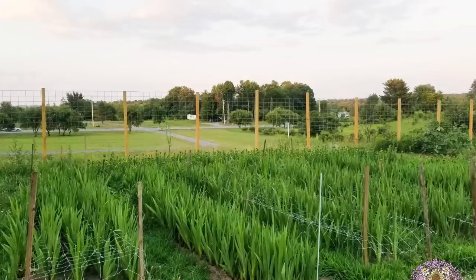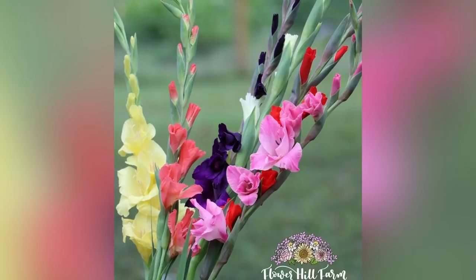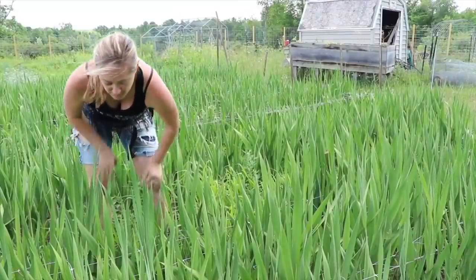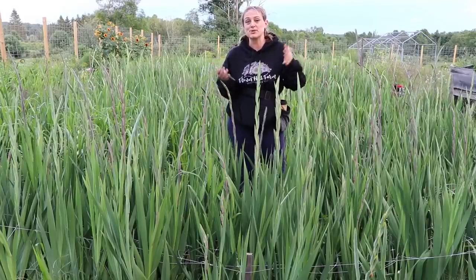Last year I had probably 1,500 gladiolas and they were my number one seller at my porch sales, my bouquet bars — they were huge with my CSA members. I fell in love with them hard. I did have one issue on the darker gladiolas and that was thrips, which are tiny little insects that are just the worst thing ever, but I was only seeing that damage on the dark purple flowers.